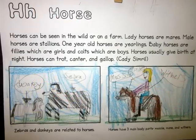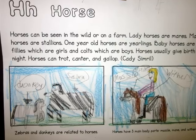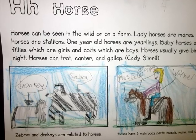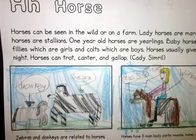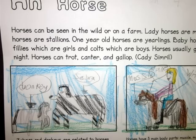Horses can be seen in the wild or on a farm. Lady horses are mares. Male horses are stallions. One-year-old horses are yearlings. Baby horses are fillies, which are girls, and colts, which are boys. Horses usually give birth at night. Horses can trot, canter, and gallop.